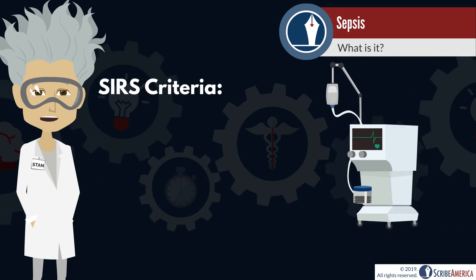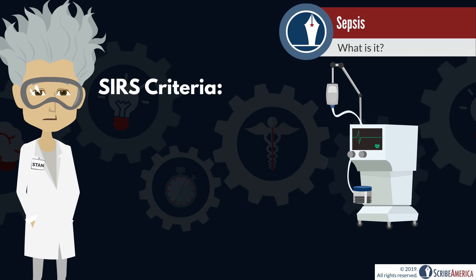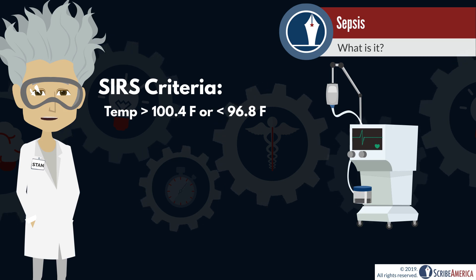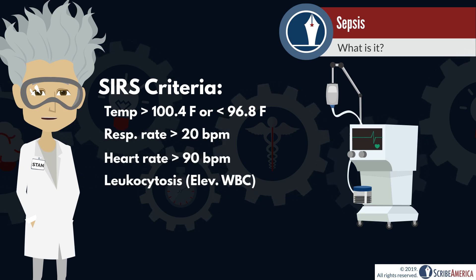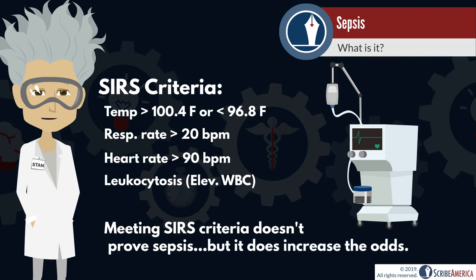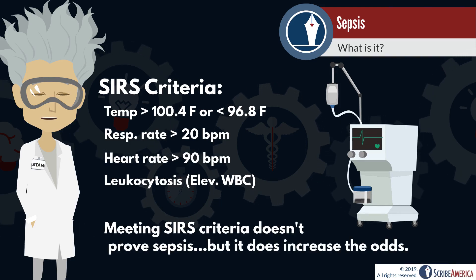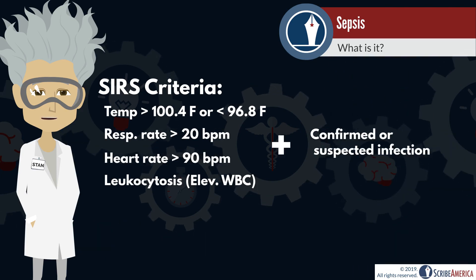This inflammatory response can lead to the following signs and symptoms known as SIRS criteria: abnormal body temperature, tachypnea, tachycardia, and leukocytosis. Alone, positive SIRS criteria does not mean sepsis, because SIRS could be triggered by something like a burn. Therefore, a confirmed or suspected infection is also needed.